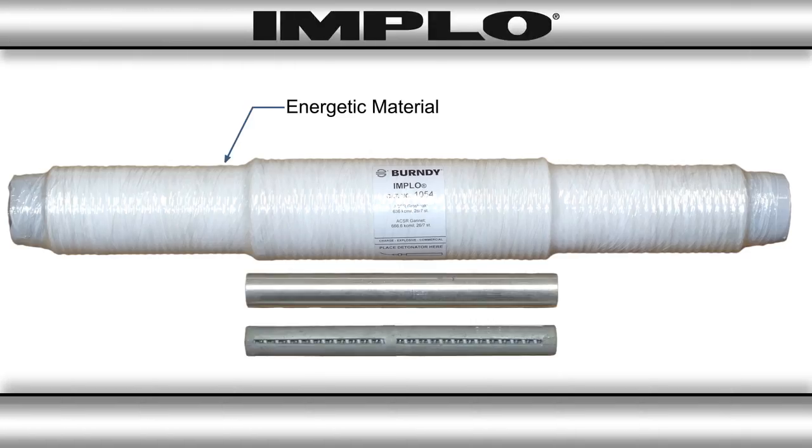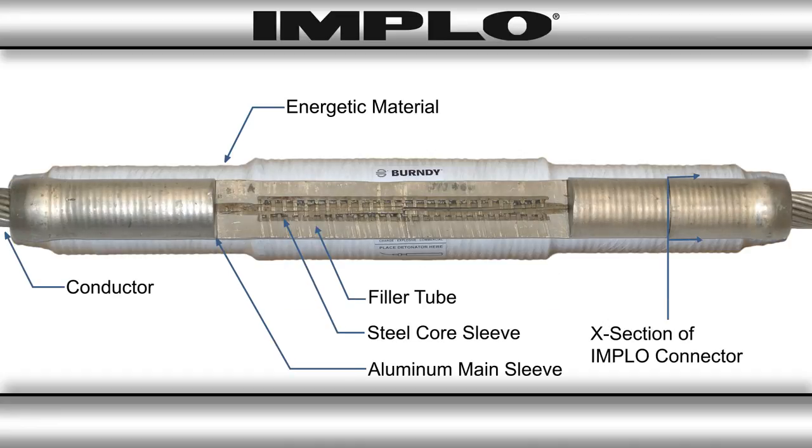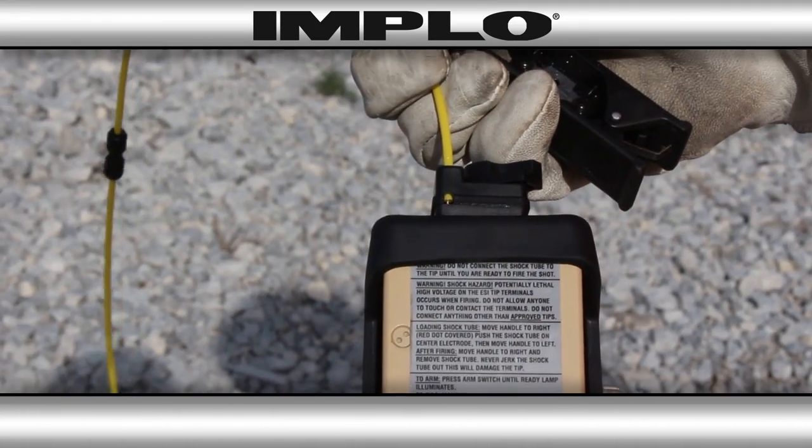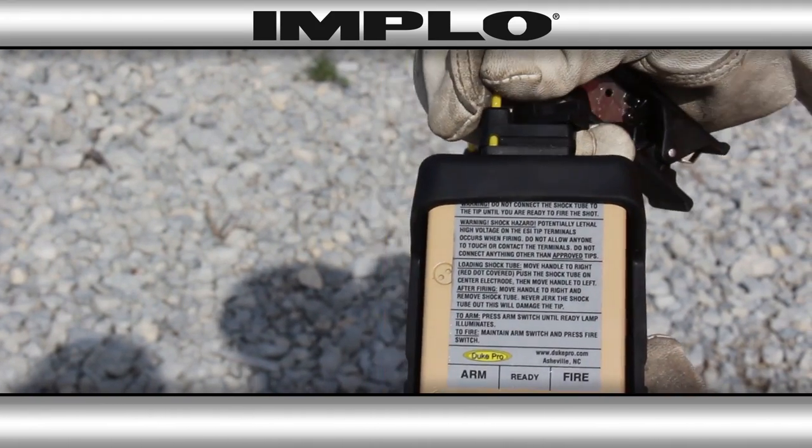So what is Implo? The Implo connection is comprised of an aluminum sleeve wrapped in a specially designed energy wrap that provides the compressive force through an explosive reaction initiated by a non-electrical detonator — so safe, it can even be used on energized lines.